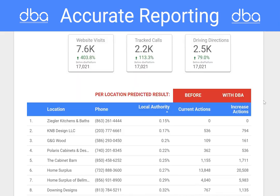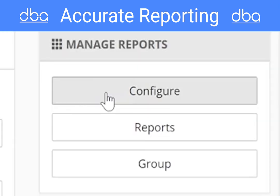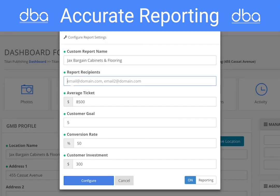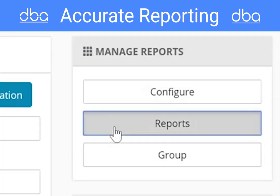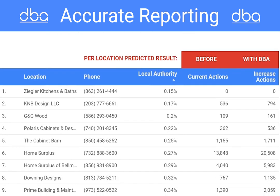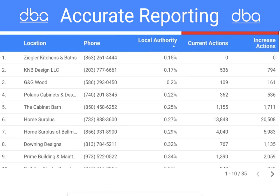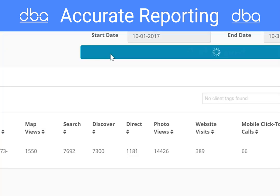Whether your client is focused on driving new actions like calls, direction requests, and website visits, or comparing local search efforts to your ad spend metrics, DBA platform provides intelligent and automated reporting that can be customized to show your clients an ROI at the top level for multiple locations or as granular as a single location. This feature alone is why many big agencies have adopted the DBA platform — keep your clients by showing them customized results.